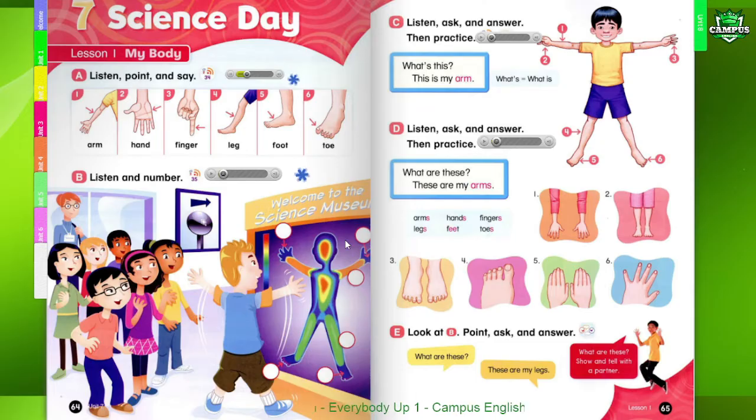A. Listen, point, and say. One. Arm. Two. Hand. Three. Finger. Four. Leg. Five. Foot. Six. Toe.